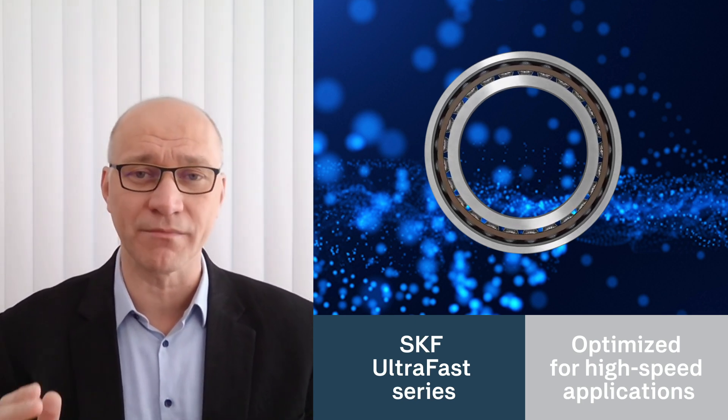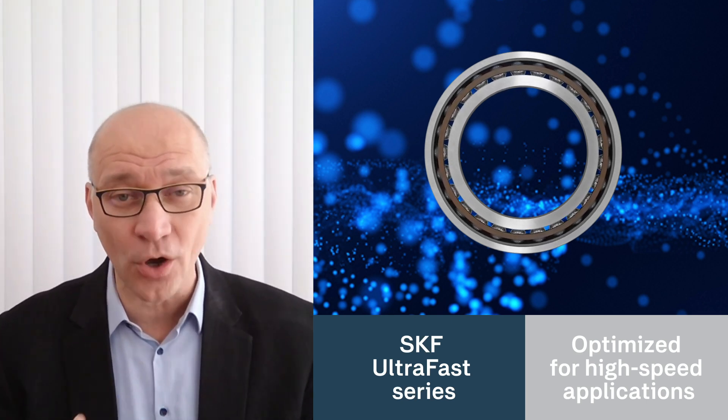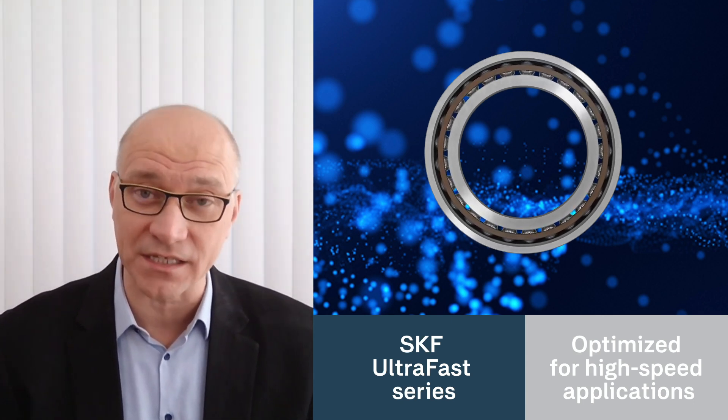This is thanks to the optimized internal geometry, an advanced cage design, and an innovative heat treatment granting higher surface hardness that enhances performance under extreme conditions.